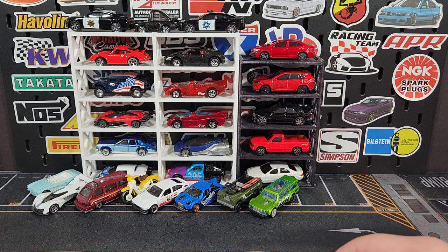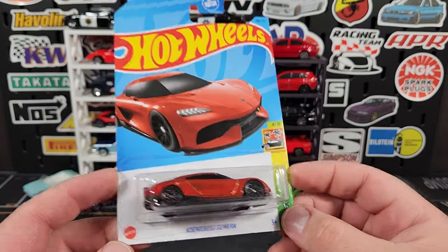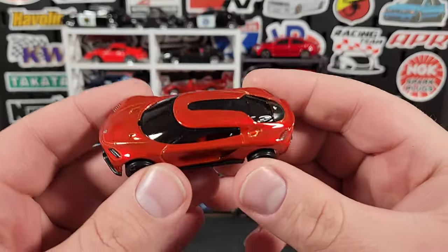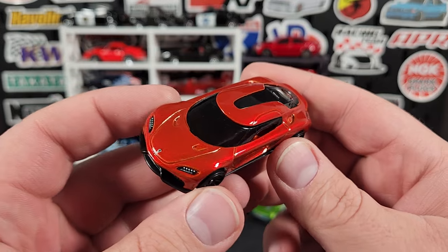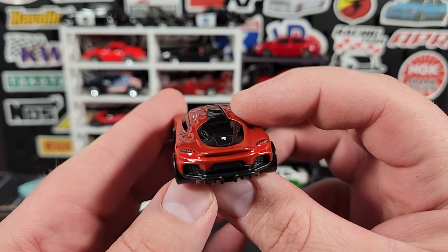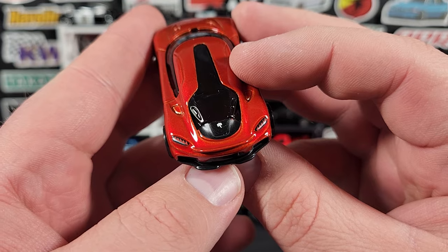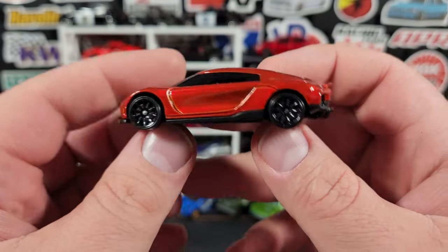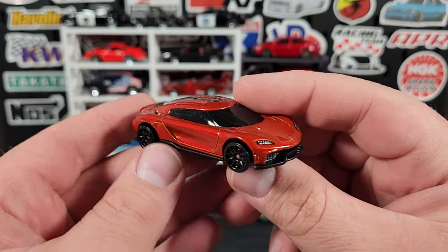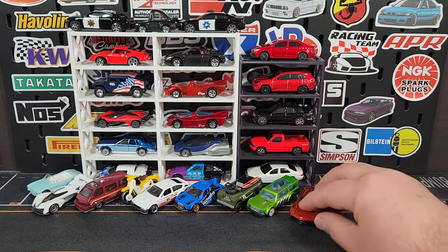I almost missed out on this one — it's the Koenigsegg Gemera in a new color, kind of an orange copper color. It has pretty good rear details — the taillights and stuff look pretty good — and of course the ghost on the back which is a hallmark of Koenigsegg. Just black wheels again. The casting is okay. Matchbox does one too and I think Matchbox is better just because it's a little bigger in size.